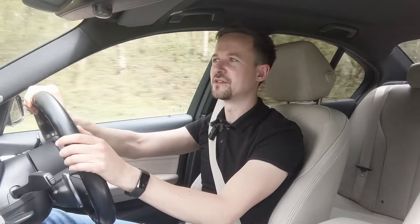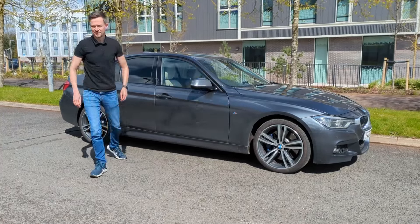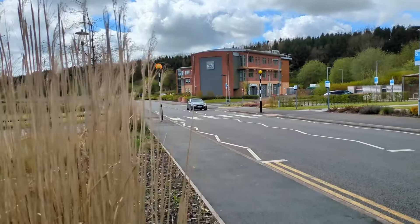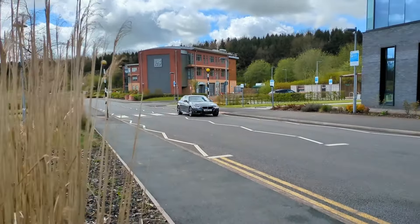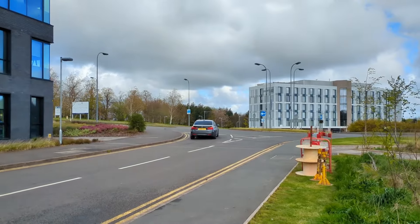A BMW 3 Series, or any other German executive car for that matter, would not be worth a jot if it couldn't handle a motorway in the most graceful and sophisticated way. Fortunately, this car can — it's really good on the motorway. There's a bit of road noise, but otherwise it's extremely well planted. The engine is ticking along at 70 miles an hour at just 1,500 RPM in comfort mode. The steering's not twitchy, you've got cruise control switchable from the steering wheel, and very comfortable armrests and door panels to rest your arms.